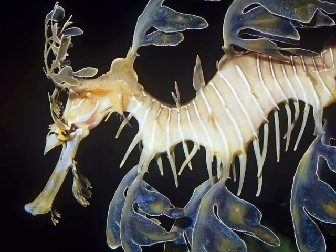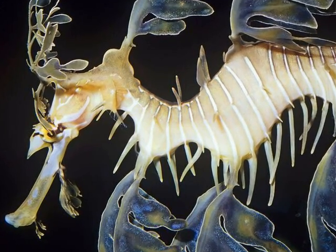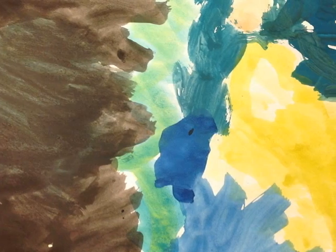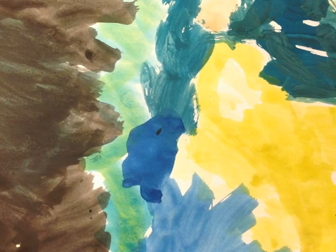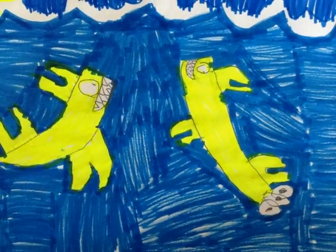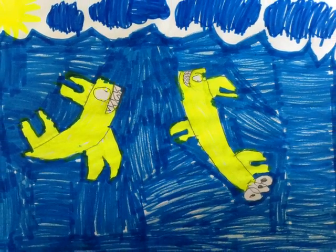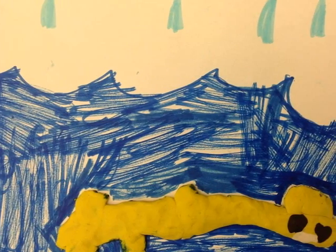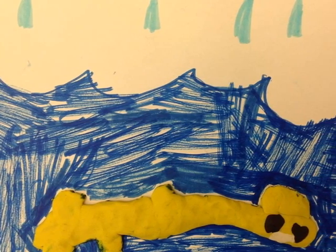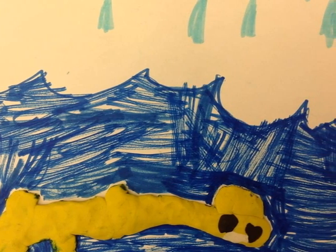Seadragons look like a piece of floating seaweed. Seadragons eat baby fish and especially a species of tiny shrimp. Seadragons live among beds of seaweed, coral reefs and meadows. They are a type of fish and they also look like seaweed.